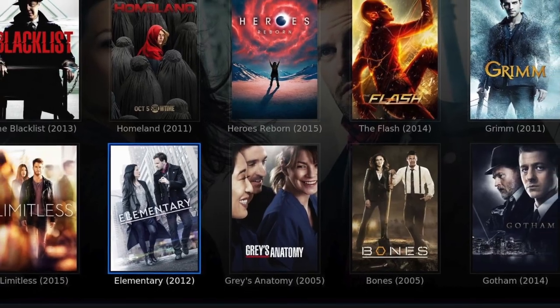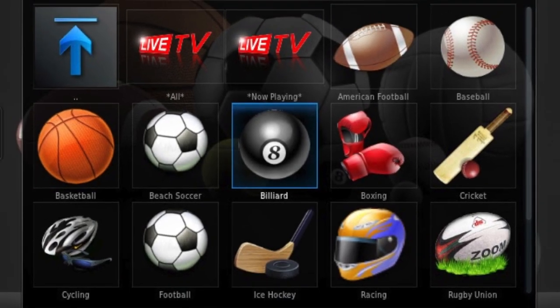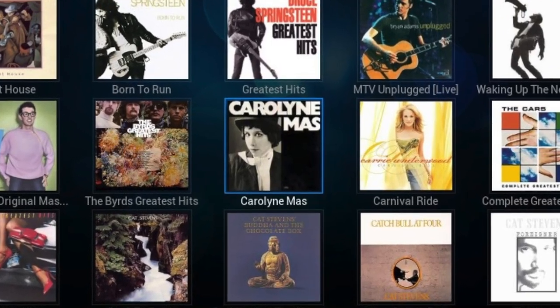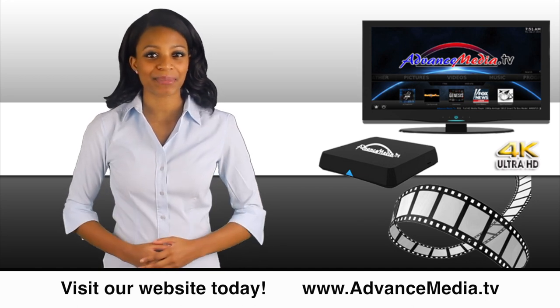That's right — watch thousands of your favorite TV shows, movies, live world sports, music, games, and kids shows all for free. No subscriptions or fees ever. Now that's real streaming.